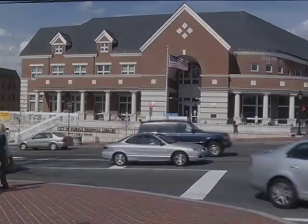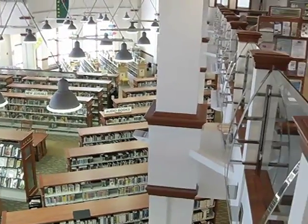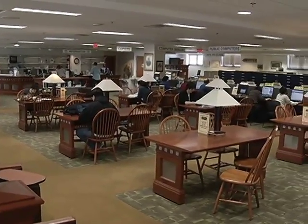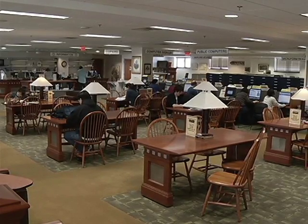The Virginia Room is located on the second floor of the City of Fairfax Regional Library. It is a special collection for the library system and is the focal point for local history, genealogy, current government information, government publications, and general information on Virginia. The Virginia Room is different from the rest of the library system in that we are a reference collection.